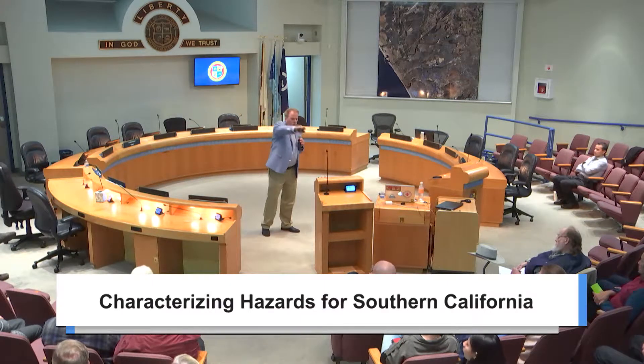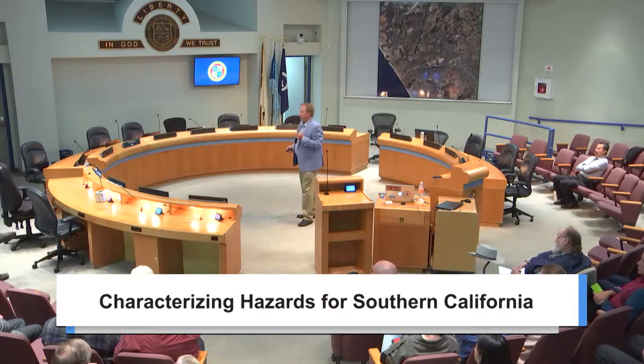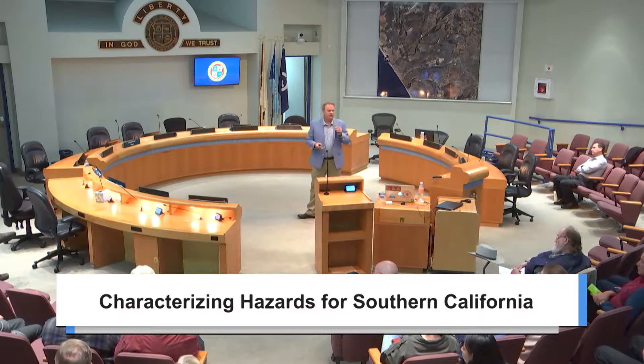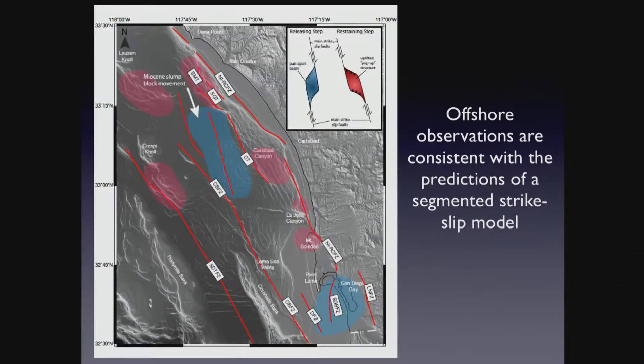These offshore observations are not consistent with the Oceanside Blind Thrust. They are consistent with the segmented fault model. We have the segmented faults shown here in red. Bluer depressions, Mount Soledad, the Torrey Pines pop-up, Crespi Knoll, Bloshwin Knoll — they're where the faults step over. If I step over to the left, I get uplift; if I step over to the right, I get subsidence. The observations are consistent with segmented faults with step overs.